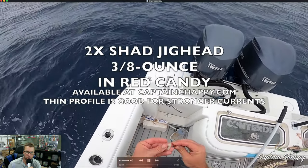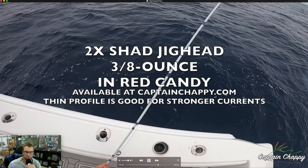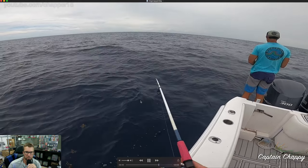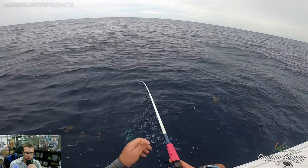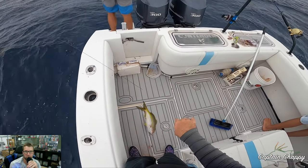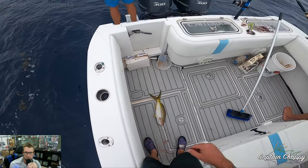So two-X shad jig head — I was using the red candy, Jay was using chartreuse. That thinner profile helps to get more straight up and down when the current's stronger. Typically I like it to go down slower so I'll use the wider profile, but when the fishing's this good it's almost better to just get down to them as fast as you can. Catching so many blue runners I don't know what to believe anymore. All on squid.